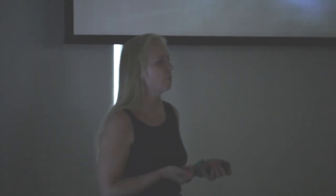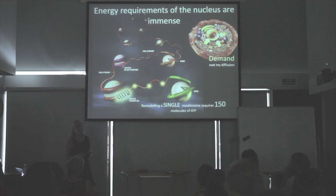What is the energy required for? It's required for everything in the cells, but especially — and of interest in our lab — is the nucleus. The energy requirements of the nucleus are immense, but these energy requirements are met simply by ATP being generated in the mitochondria and diffused into the nucleus.